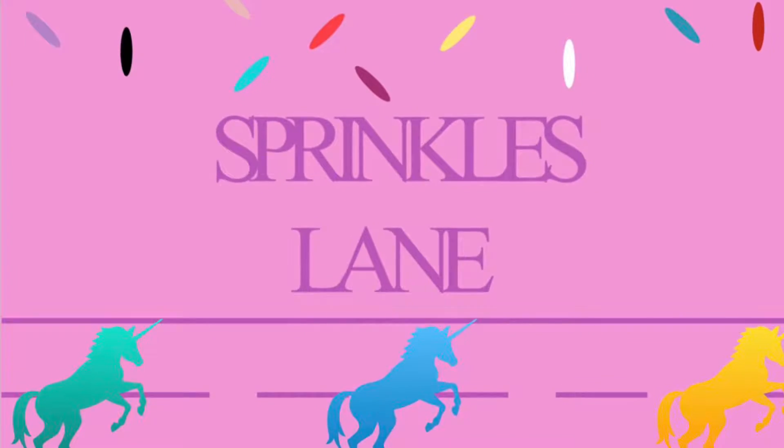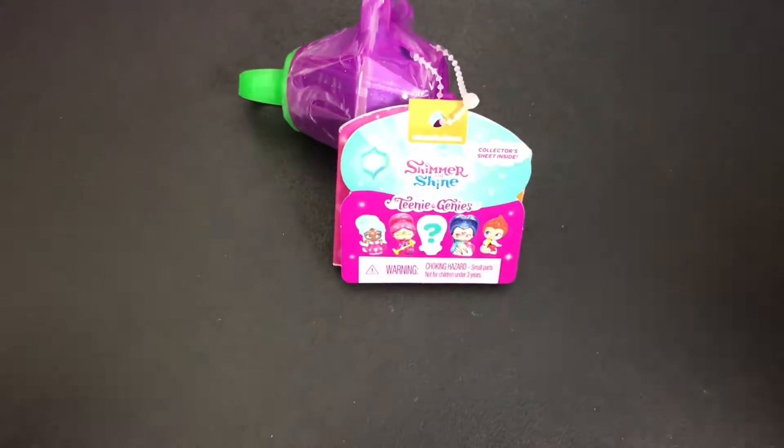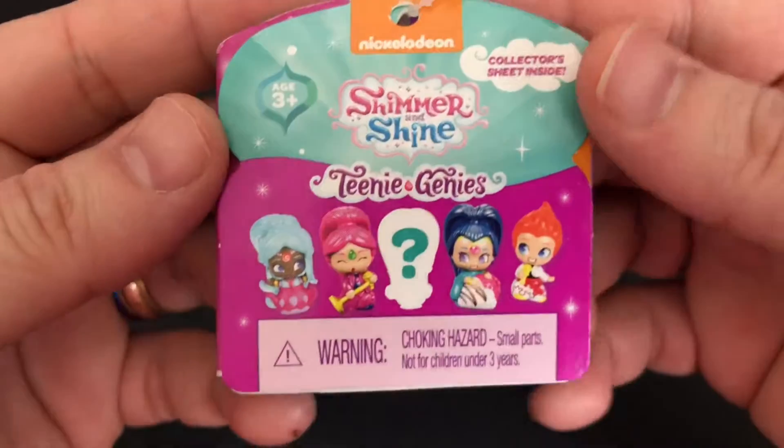Hi, welcome to Sprinkles Lane. Glad you could join us today. I'm going to be opening something new on my channel, Shimmer and Shine Teenie Genies.